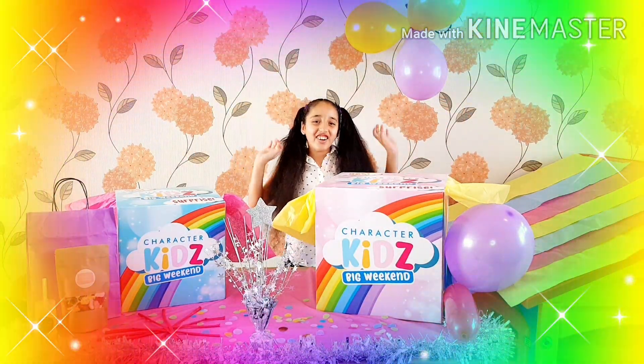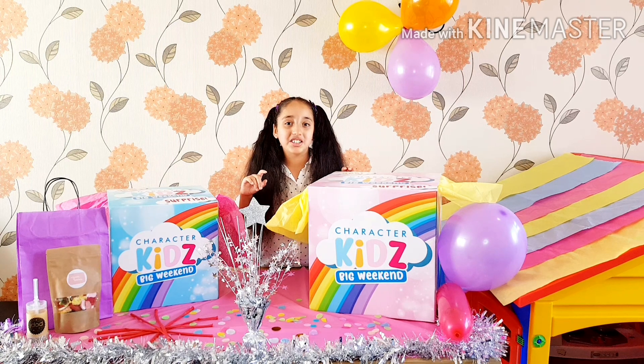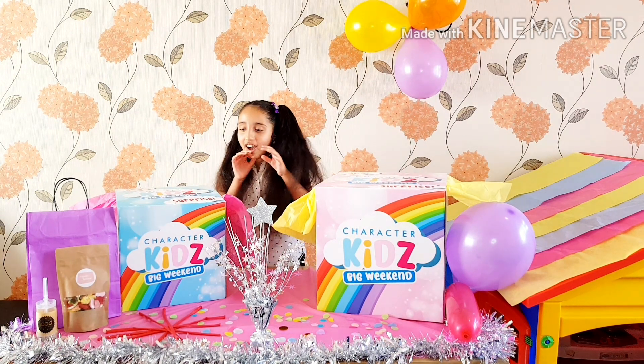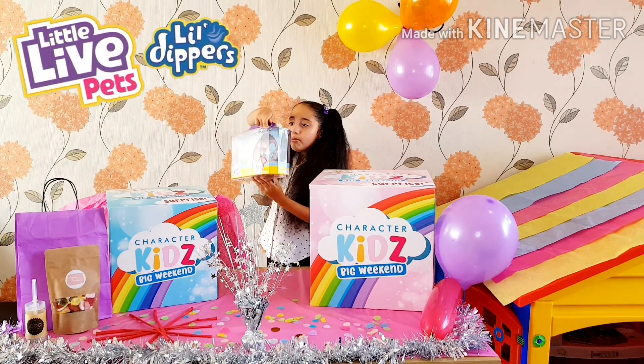Hi everyone, welcome back to my channel! It's a big weekend — it's time to see what's in my boxes. I think I'll go for the big one, let's take a look!